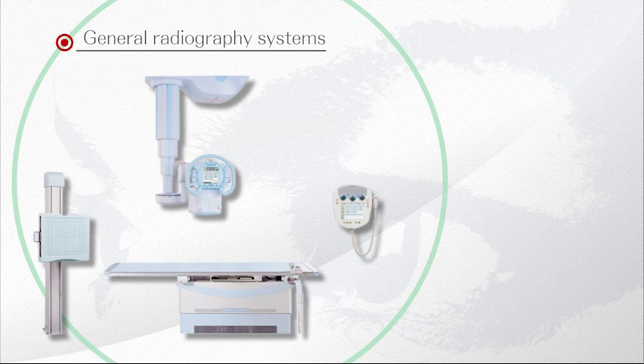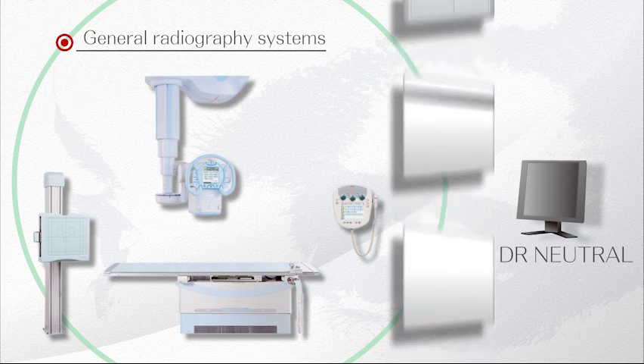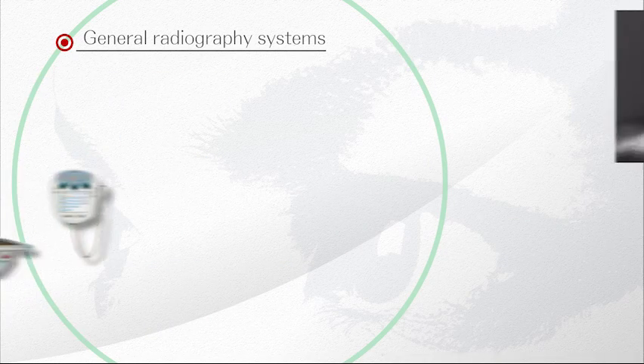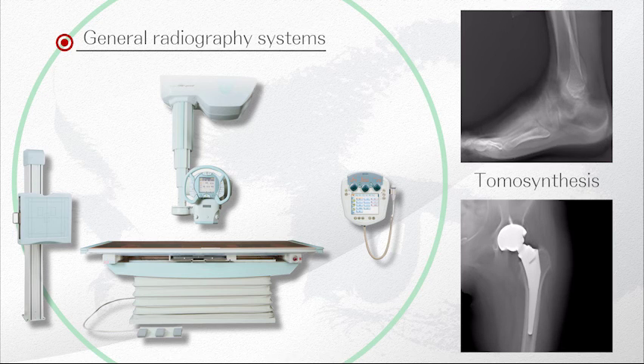Shimazu's general radiography systems offer flexibility in configuration with a selection of various digital radiography units to best suit your requirements and to further improve your workflow. Tomosynthesis and other state-of-the-art applications are also available for your selection.